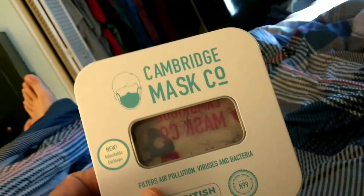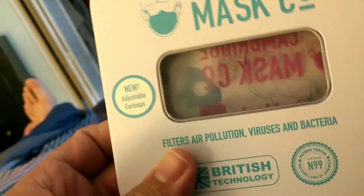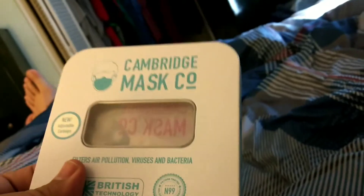Well, here's what came in the middle today — the Cambridge mask, and nothing was in it. Definitely nothing. How about that?